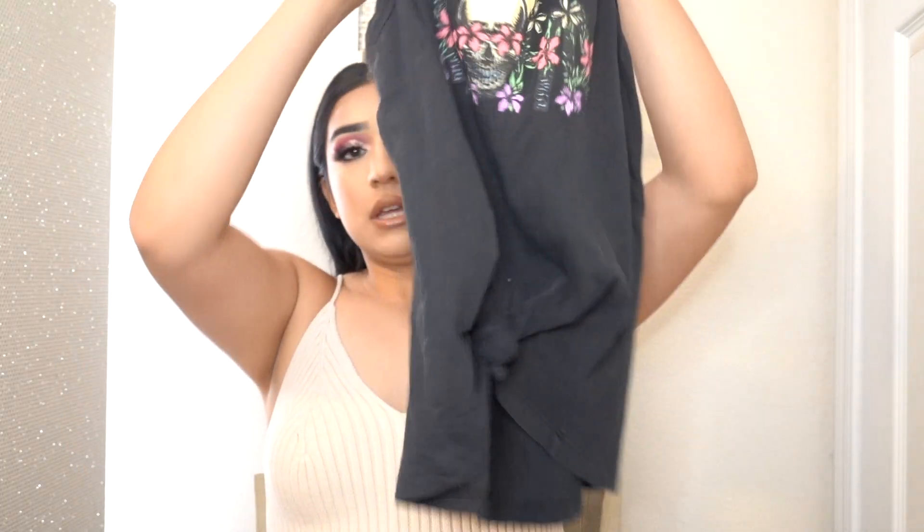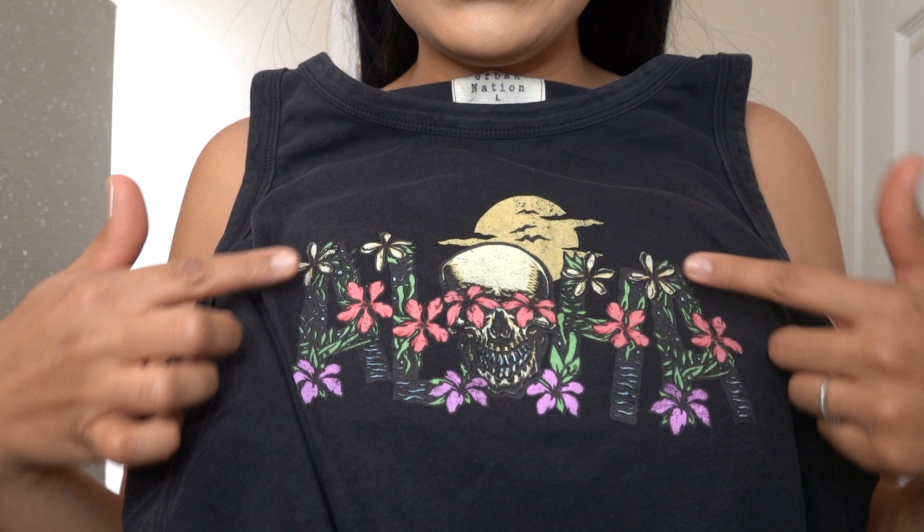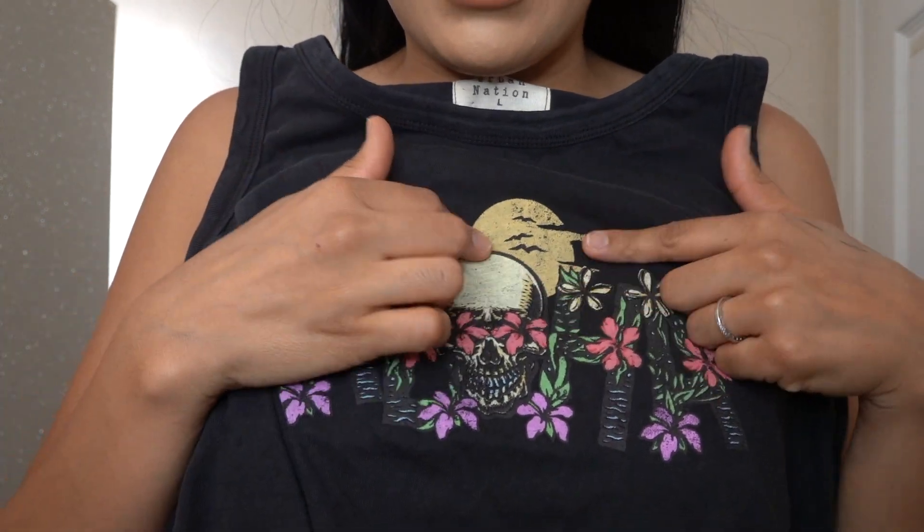I also found two shirts that are just like para andar en la casa — to just run errands kind of t-shirts. This first shirt is a tank top that's tight at the front. I didn't know it said aloha, but it says aloha in the front and I just like it because of the flowers, but then there's a skull too. This was only $7.99, and for just wearing around the house, it's fine.